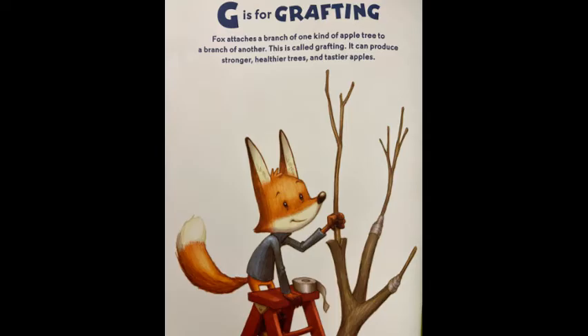G is for grafting. Fox attaches a branch of one kind of apple tree to a branch of another. This is called grafting. It can produce stronger, healthier trees, and tastier apples.